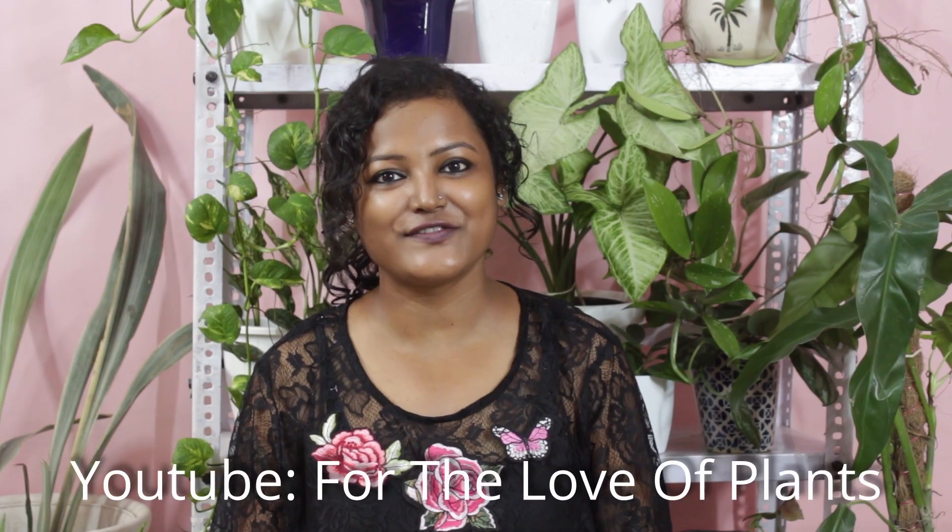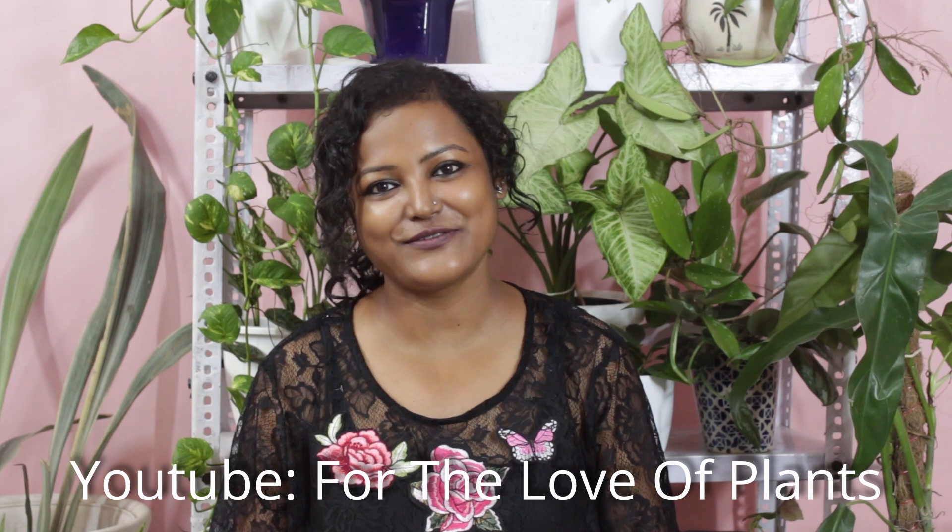Before getting into the video, I would like to request all of you — if you haven't subscribed, please do so. In this video I'll show you the plants, how much I paid for them, and where I ordered them from.